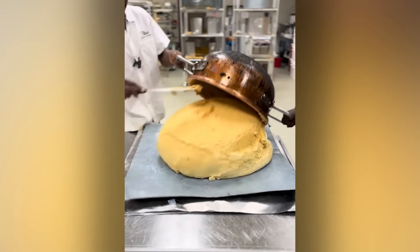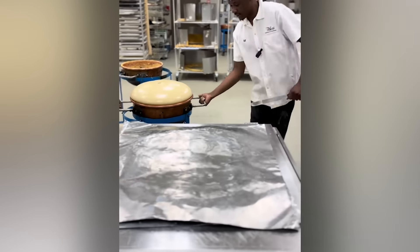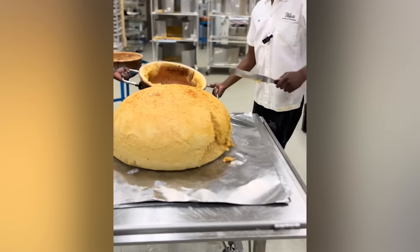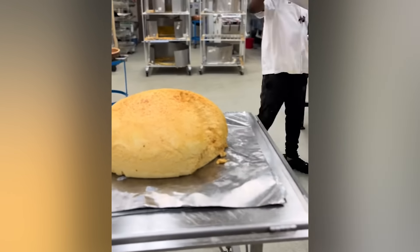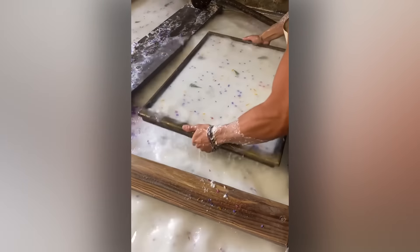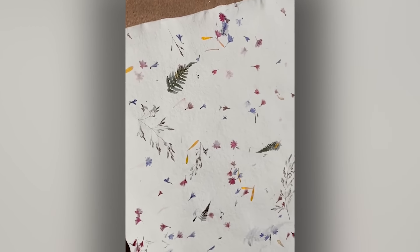That's one huge sponge! Guess what's happening here? You'll be amazed! It's shedding season, and this horse sure knows how to shed.